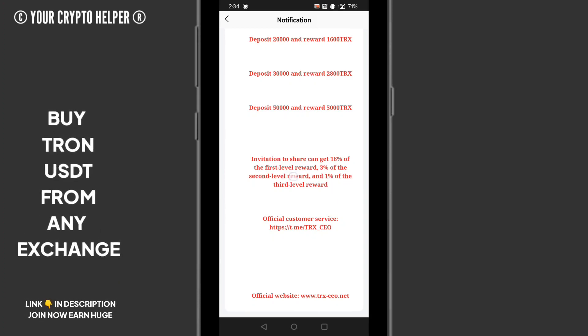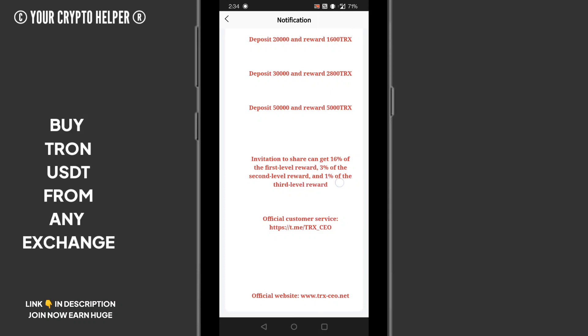You can get 16% at the first level, 3% at the second level, and 1% at the third level. You can earn more money by inviting people to this platform through your link. Here is the official customer service and the official group.